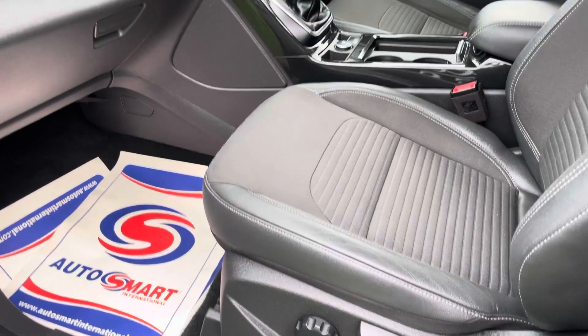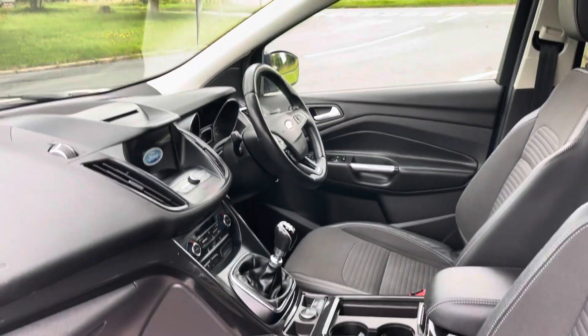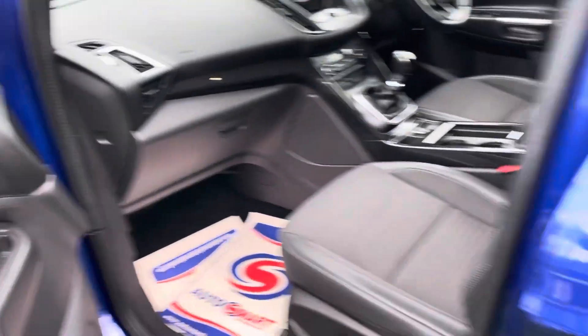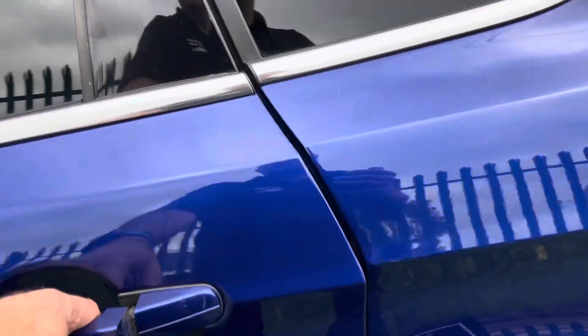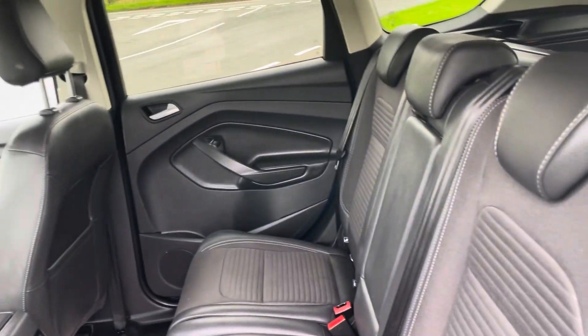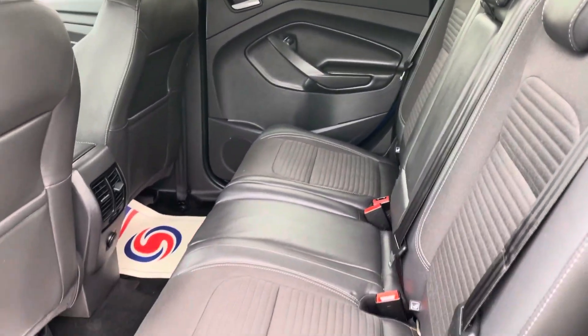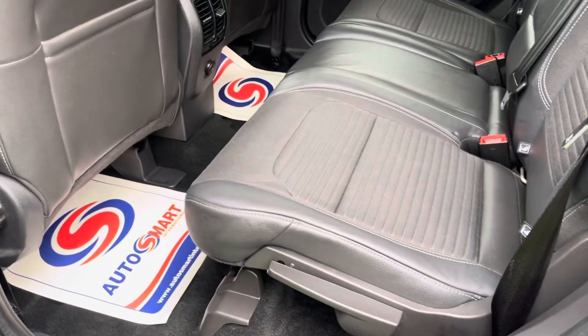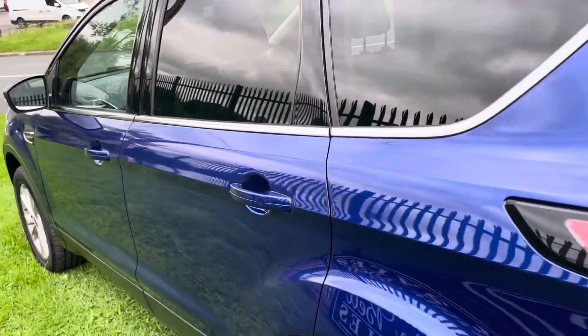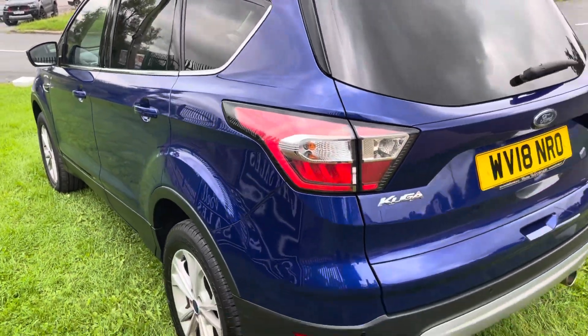There's height adjustment on the seats. We've got the sat nav, and we'll have a look at all the extras when we jump inside. It's also got the privacy glass, and being the Titanium it has reclining rear seats as well. There you go — the privacy glass really sets that colour off.